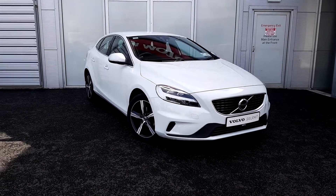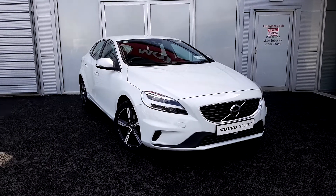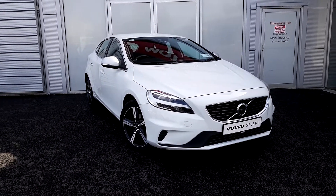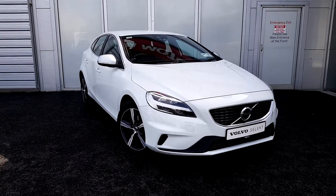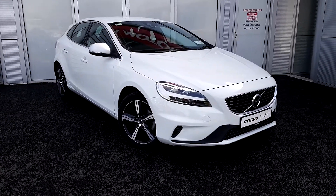Hello and welcome to Joe Duffy Volvo here in Airside, County Dublin. Today we're going to be showing you this beautiful Volvo V40. This is a D2 or design model and has a 2 litre diesel engine. The car comes finished in a solid ice white and also has 17 inch diamond cut alloy wheels.